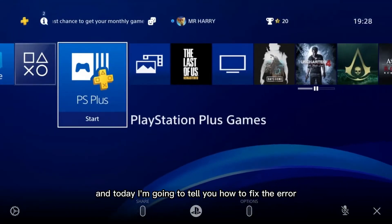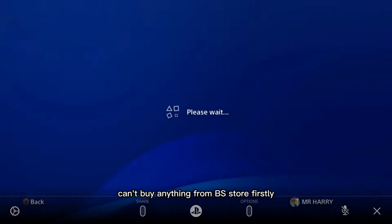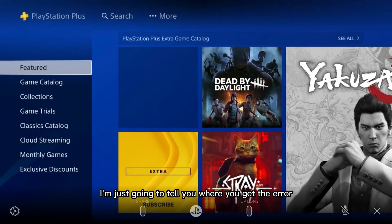Hello everyone, this is Harry and today I'm going to tell you how to fix the error: can't buy anything from PS Store.